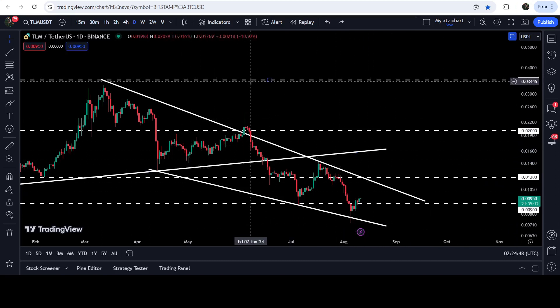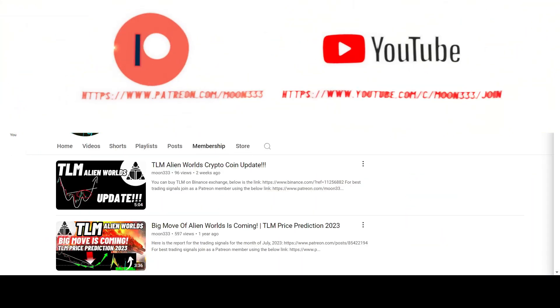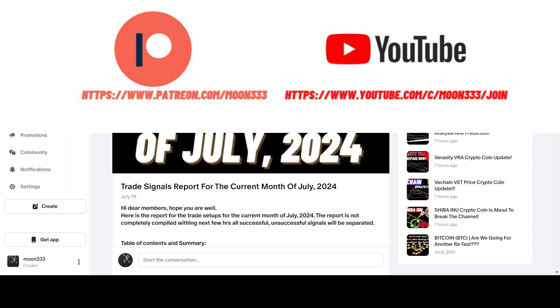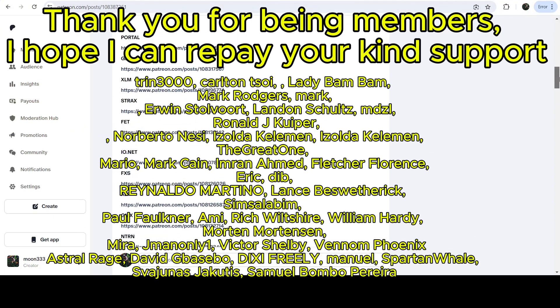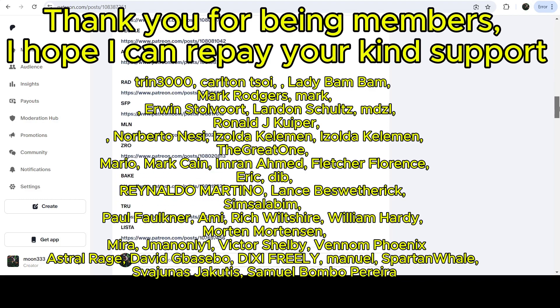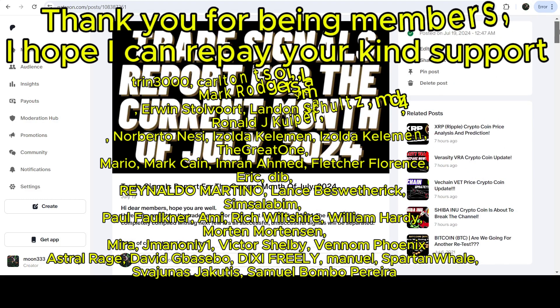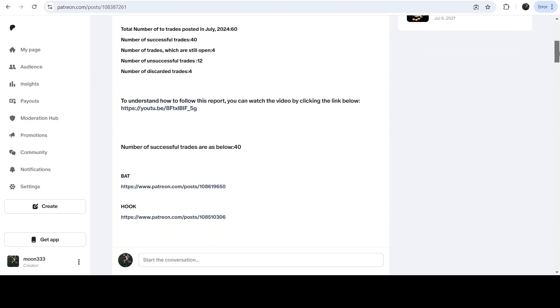In today's video we will analyze this move again. Before starting, if you are not subscribed to my channel, please do subscribe. For more trading signals you can join me as a YouTube member or as a Patreon member, where I share different trading signals. You can find the link in the video description. I've also shared the link for the trading signal report for the previous month of July 2024.